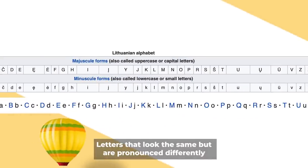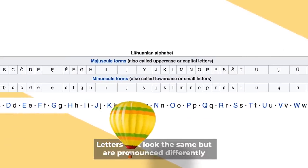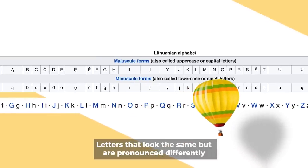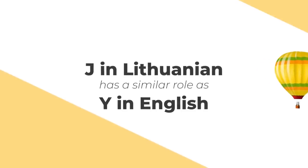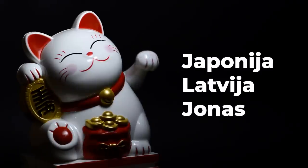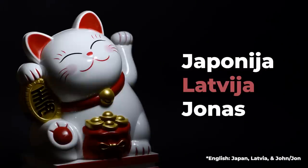There are some letters that exist both in Lithuanian and English that look the same but are pronounced differently. The ones that come to mind and appear most often for me are the letters J and C. J in Lithuanian is used in the same way the letter Y is used in English. For example, if you see these words you would pronounce them as Japonija, Latvija, and Jonas.